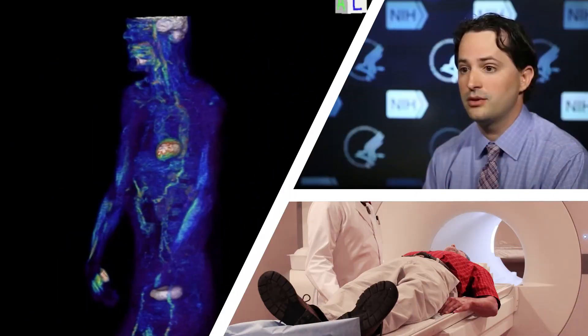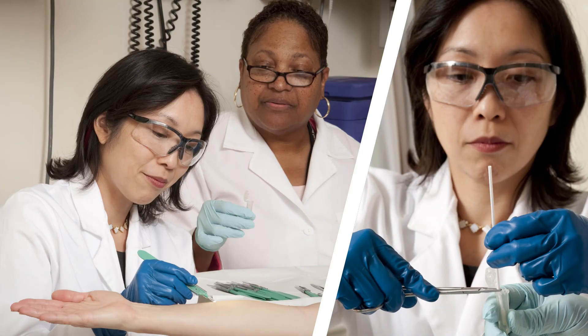Dr. Peter Grayson's research looks at systemic vasculitis, a family of rare diseases defined by inflammation in blood vessels. Dr. Heidi Kong directs a translational research program studying the human microbiome and inflammatory skin diseases.